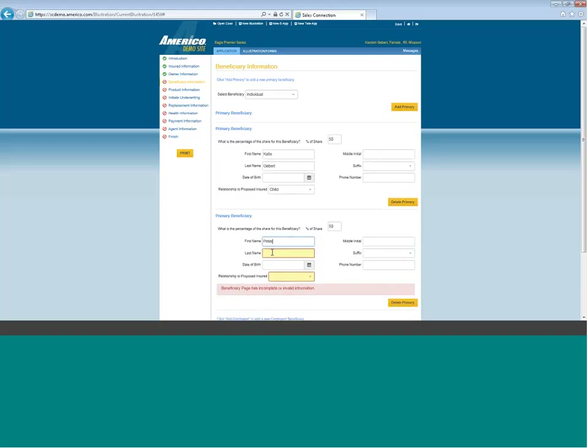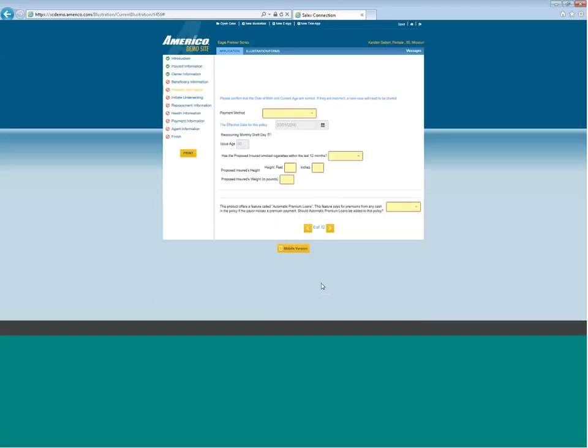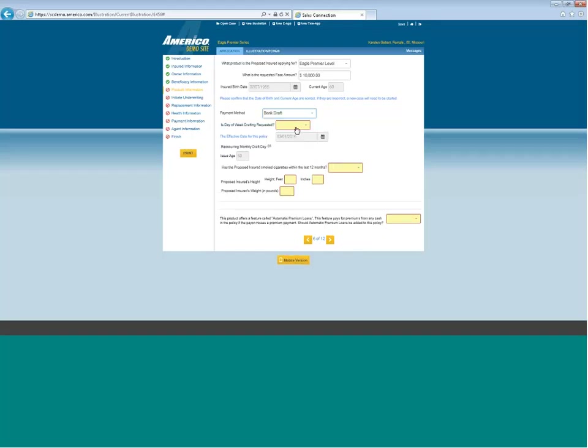Once you log in — it's the same login as your regular Sales Connection production site — you can see all your cases on the open case site, run any illustration, and in addition to quote.americo.com, you can run illustrations for all our products right here. We have the e-app feature here where our brand-new e-app is. So once you click on that, let's assume we have a 60-year-old female in Missouri. Click on Eagle Premier Series and you will see the e-app coming up. For those of you who have used it before, it becomes very familiar.